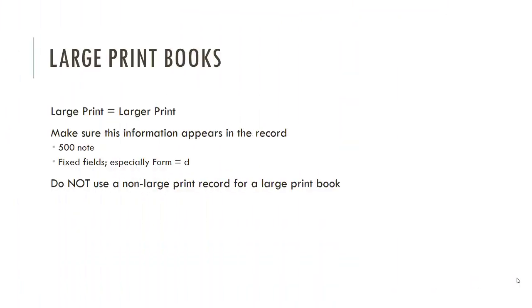You have a sort of checklist you can go through when thinking 'should I put this on the same record or on something different?' — and that can help you make that decision. With large print books, these should always go on a different record.